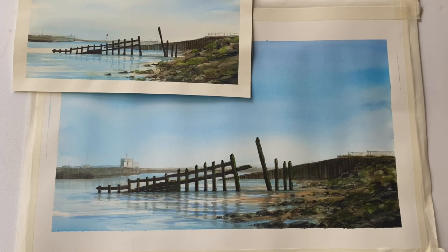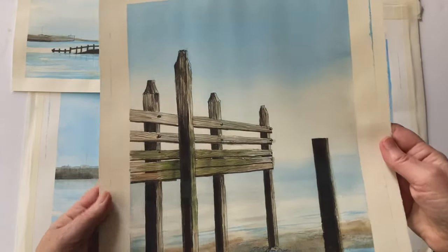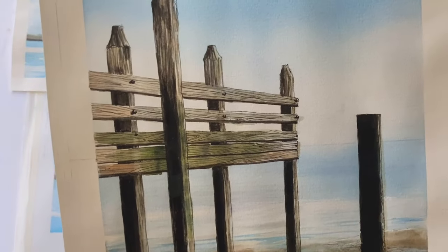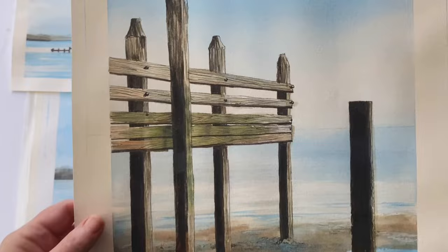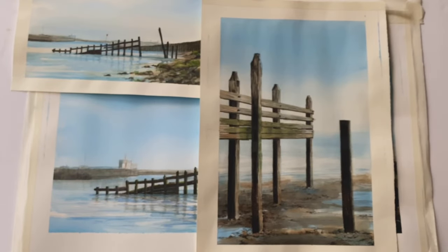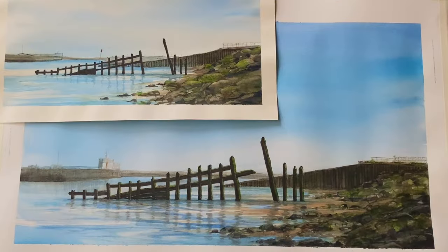And now for the final finished painting so far — this is my first painting exploring the shapes and patterns of the breakwaters as patterns and shapes in themselves. I've tried to describe the texture of the wood, the green of the algae, and the deep shadows cast by that winter sun. I'm really pleased with the way this smaller painting has turned out, and I want to do a lot more of these paintings of the breakwaters, just as patterns like this.